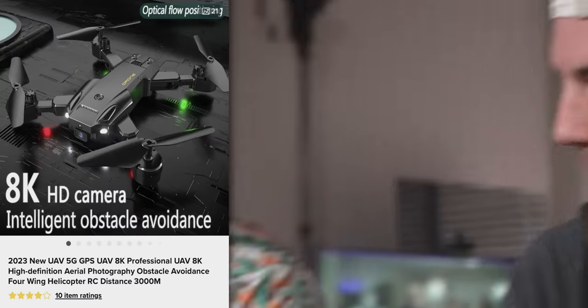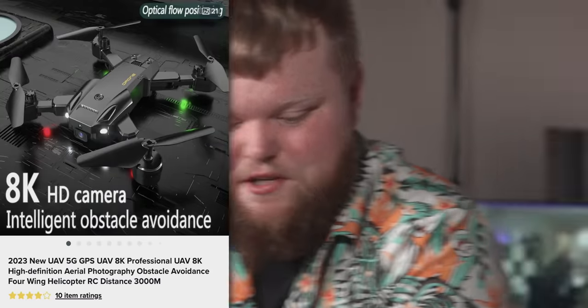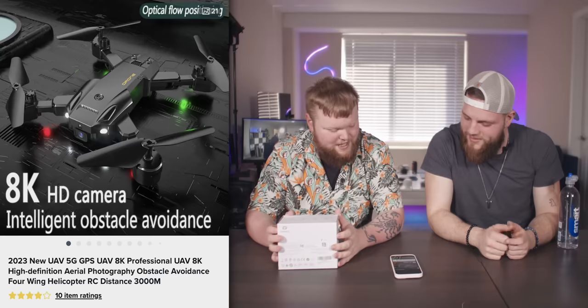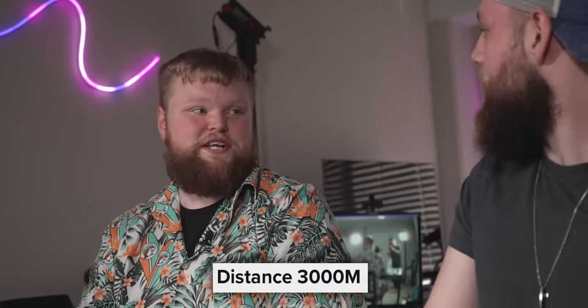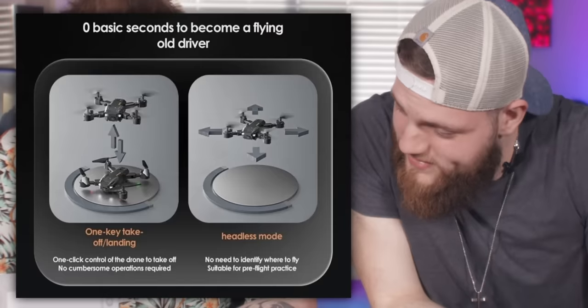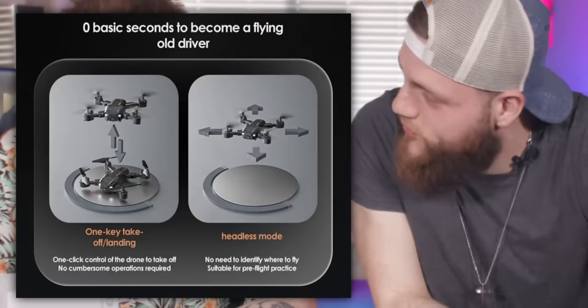It's a drone! New UAV. 5G. GPS. Helicopter RC distance 3000 meters — 3 kilometers, just say that. Zero seconds to become a flying old driver. I don't know about you, Jude, but I really want to become a flying old driver.